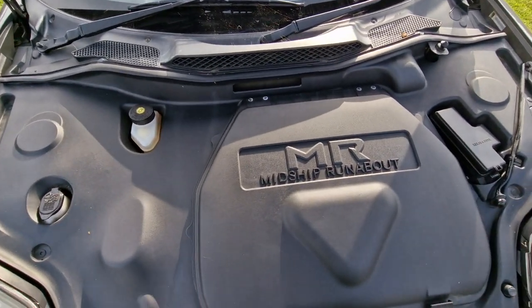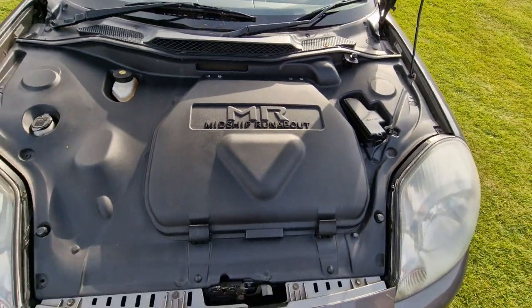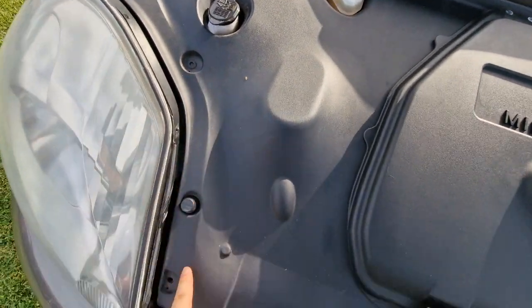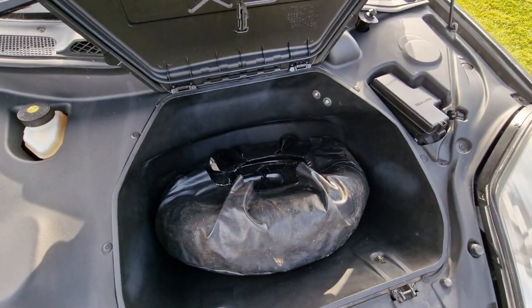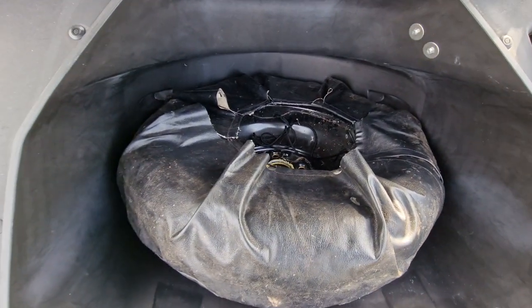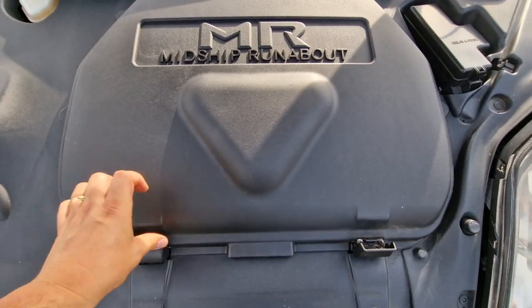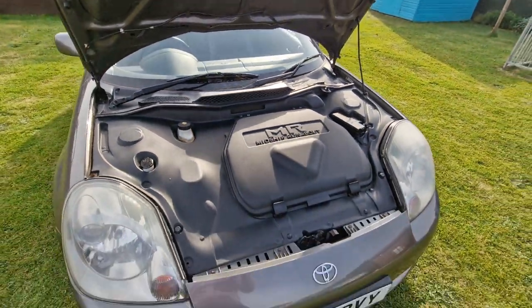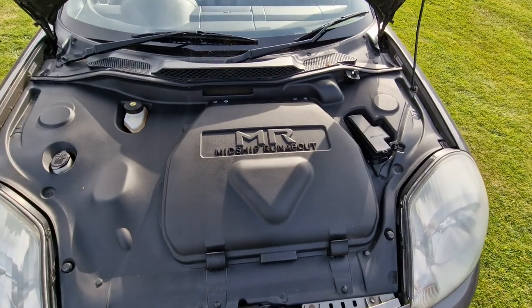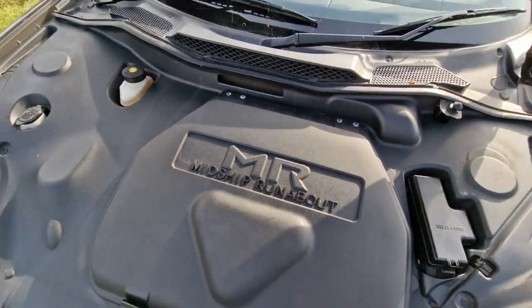Let's look in the frunk — MR stands for Midship Runabout, and it says so on a plate inside. There are some plastic screws holding things in place — one is missing but that's not a major issue. In the cubby hole area you've got a space saver spare wheel in its original jacket with Toyota on it, which is nice. There's also the washer bottle, brake fluid, and fuses — not much else in there. Toyota probably could have done something better with this space, but I do like that Midship Runabout detail.